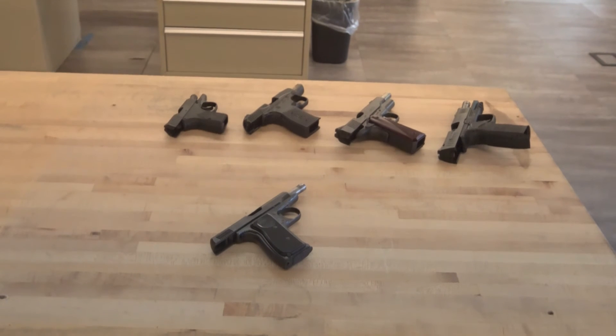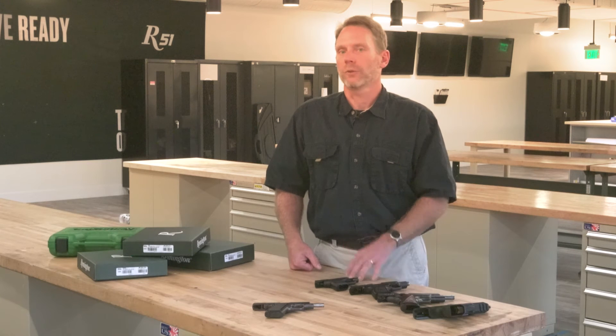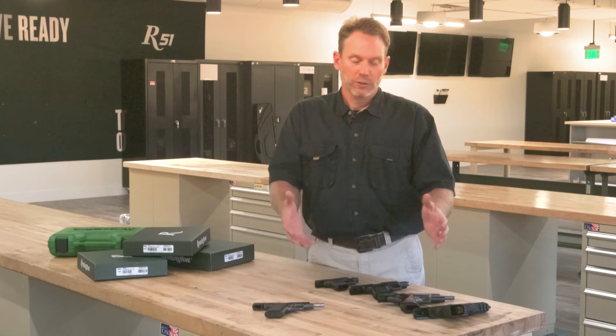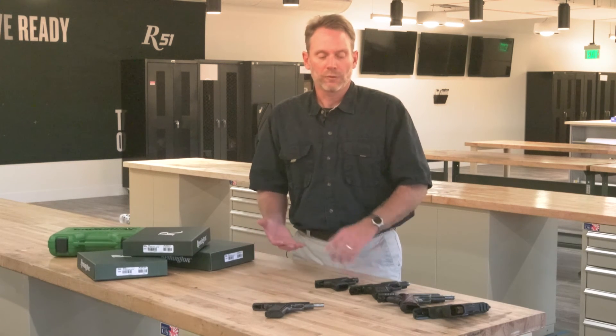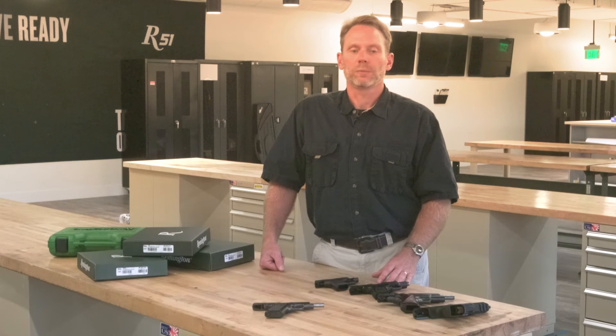Remington has 200 years of history with firearms. Obviously we're very well established in bolt-action rifles, shotguns, and those platforms. Moving into handguns now and building on that heritage is a great opportunity. We cover the spectrum from micro all the way to full-size competition polymer product.